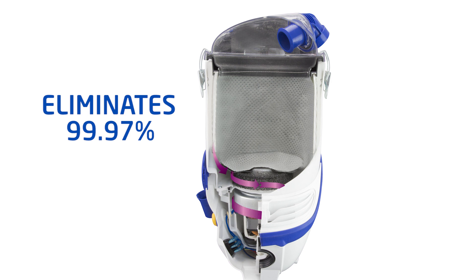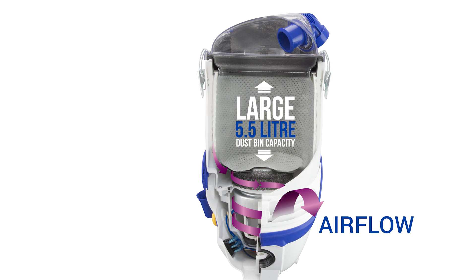The large 5.5 litre dustbin allows cleaning large areas without interruption for bag changeover.